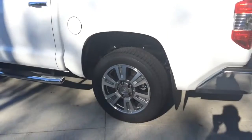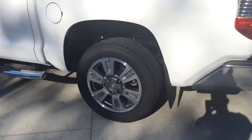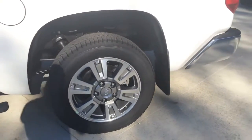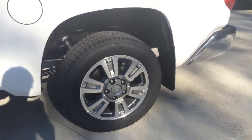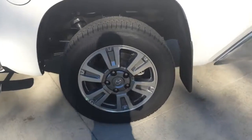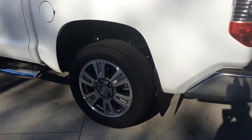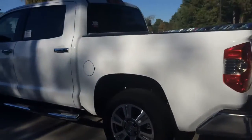The Tundra also features independent coil spring, high-mounted double-wishbone front suspension with stabilizer bar and low-pressure nitrogen gas fuel shock absorber, and live axle with trapezoidal multi-leaf rear suspension with stagger outboard mounted low-pressure nitrogen gas fuel shock absorber.